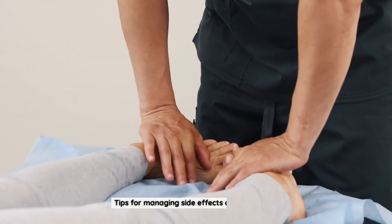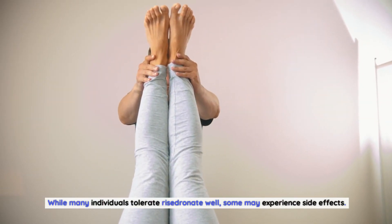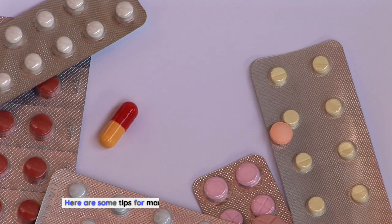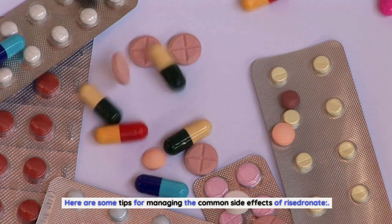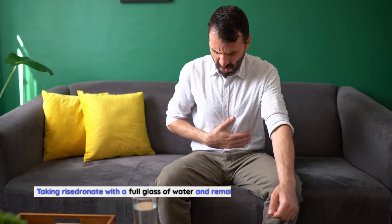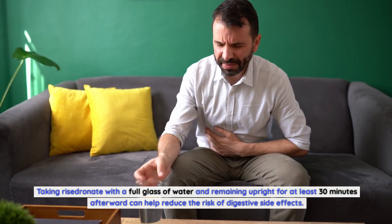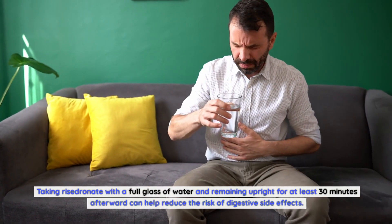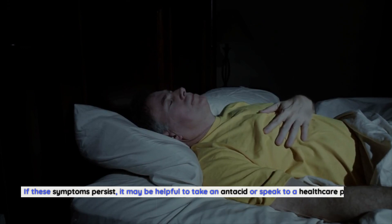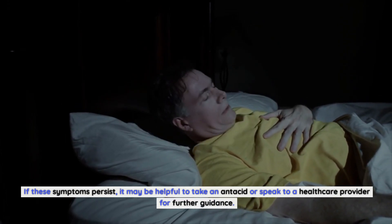Tips for managing side effects of Risedronate: for stomach pain, nausea, and heartburn, taking Risedronate with a full glass of water and remaining upright for at least 30 minutes afterward can help reduce the risk of digestive side effects. If these symptoms persist, it may be helpful to take an antacid or speak to a healthcare provider for further guidance.